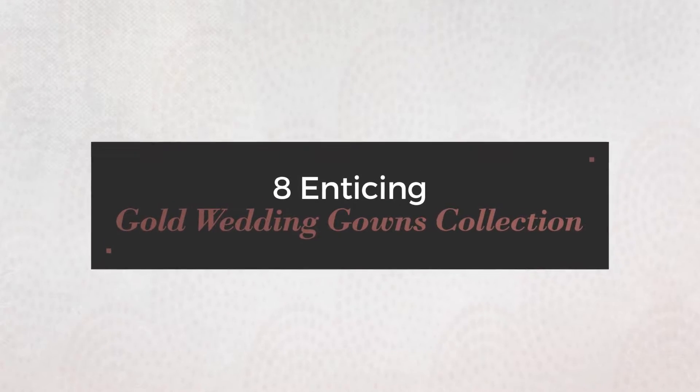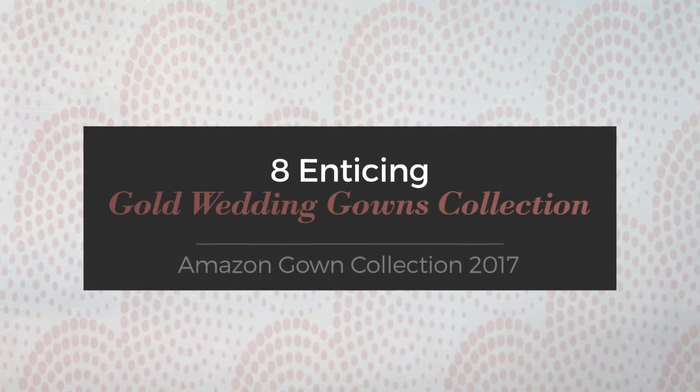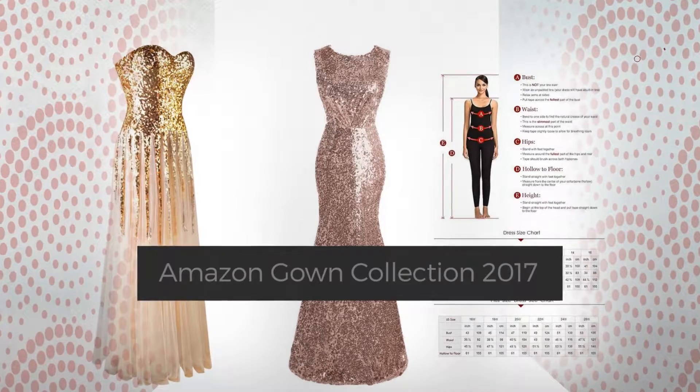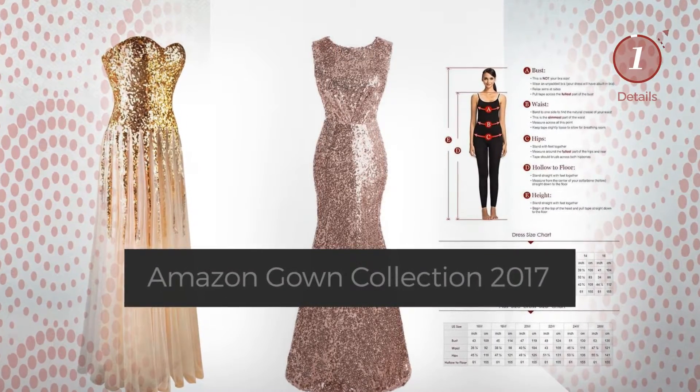8 Enticing Gold Wedding Gowns Collection. Handpicked from over 3,000 fashion designers' catalogs. At any time, click the circle and get the details about your favorite dress.